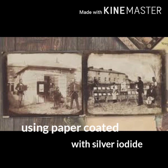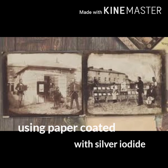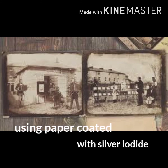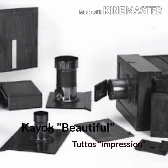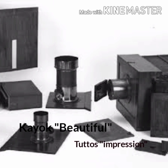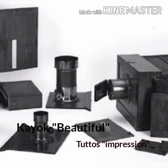The calotype, or Talbotype, is a photographic process using paper coated with silver iodide. The name calotype comes from the Greek word 'kalos,' which means beautiful, and 'tupos,' meaning impression.